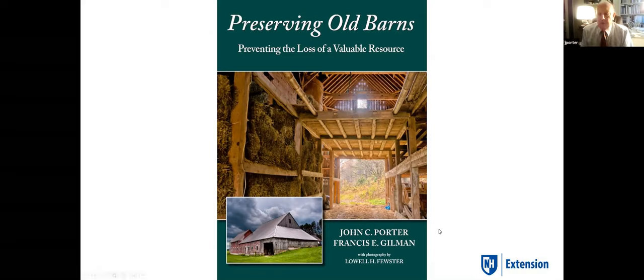So tonight, my talk is going to revolve around the new book that Denae mentioned, 'Preserving Old Barns, Preventing the Loss of a Value of a Resource.' The book is pretty available nationally — it's on Amazon. In New Hampshire, we have it on our nh.gov/nhdhr. If you access it there, I think you'll get a signed copy.